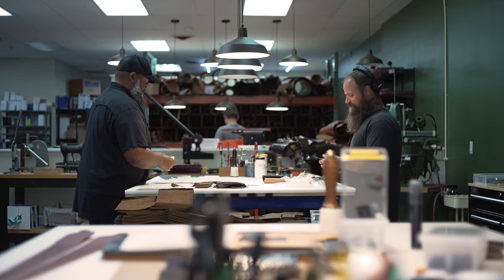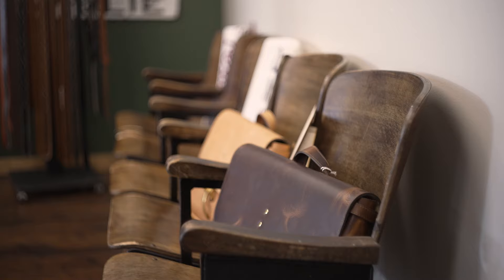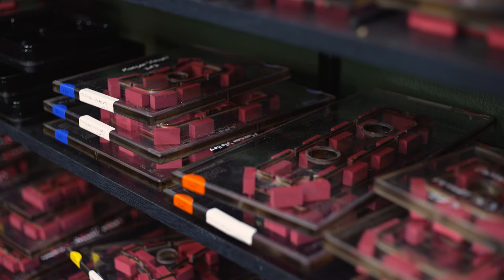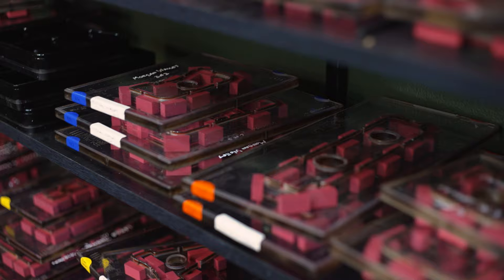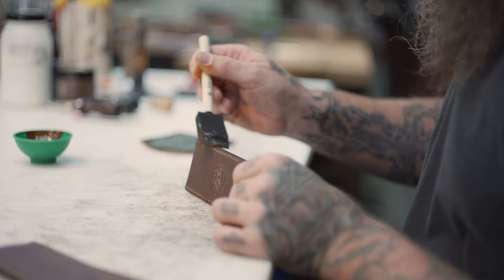We've learned how to do this over the last 10 plus years — a lot of trial and error. We use kind of a Western heritage, old school leather crafting techniques here, but we're not necessarily Western. For instance, we don't do a lot of tooled items. We don't do any horse tack and saddlery and things like that, but we're taking the same techniques that those old school makers use to produce their goods and applying them to what we make.